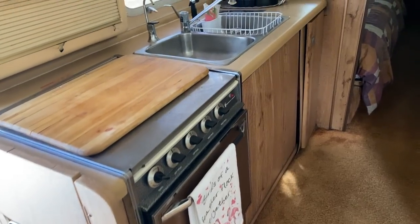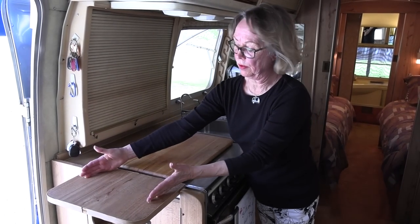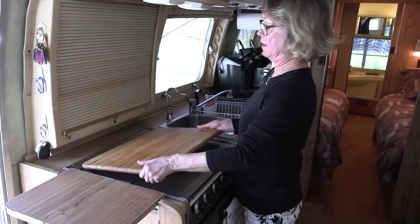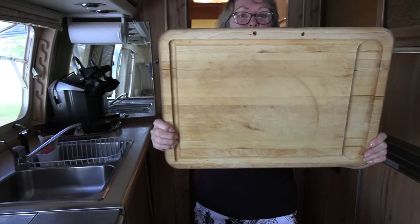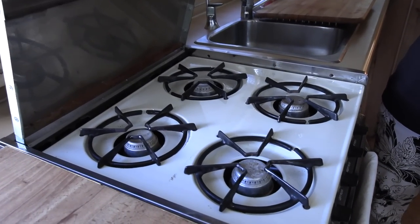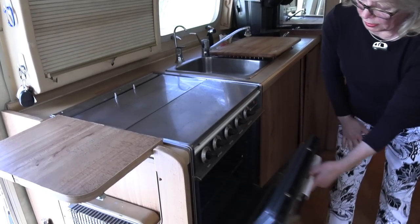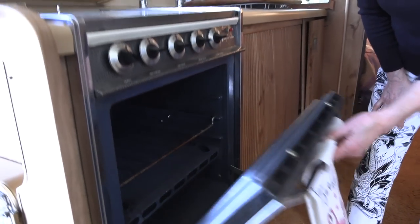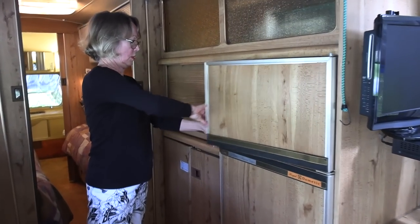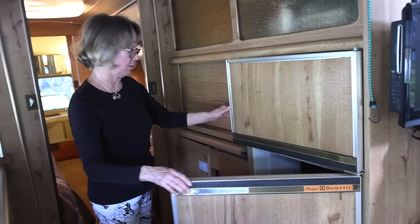We move now into the kitchen area where Star is the expert. This pass-through is really handy — it comes up so that when Peter's grilling outside, I'll put things here and he can just reach in and take them. It's also nice extra space when you're cooking. We added this little cutting board which Peter put holes in so it doesn't fall off when we travel. We have a four-burner stove — now they mostly only have three burners. This gas oven works beautifully; we've cooked in it like crazy and it's the original oven — I've even cooked a turkey in here. This is the Dometic refrigerator that came with the trailer. It has a huge freezer and a really nice size inside. We sometimes carry food for three weeks in here and it's very effective.